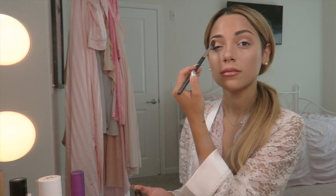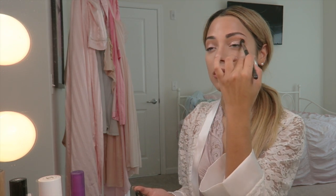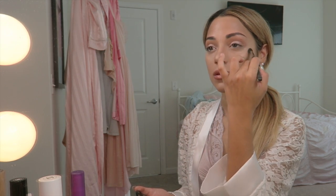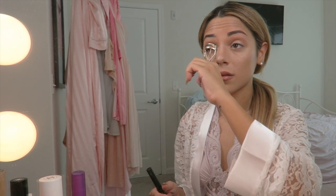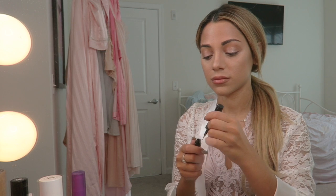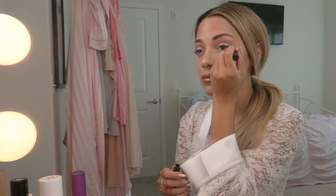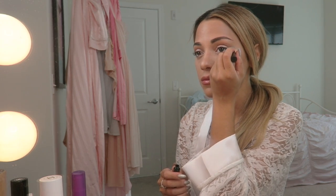I'm then lightly going into my crease with a MAC blending brush using the bronzer I used earlier. This look is definitely not dramatic so I purchased a brown instead of black eyeliner and I'm using my Maybelline stiletto liner to create a wing on the outer half of each of my eyes.